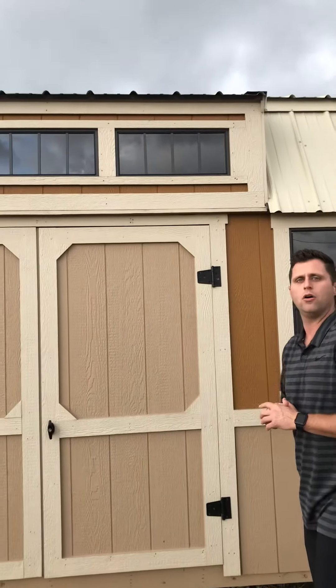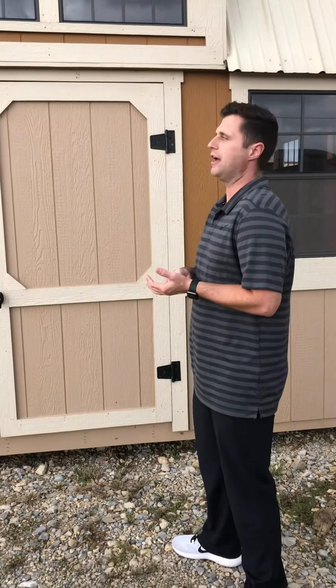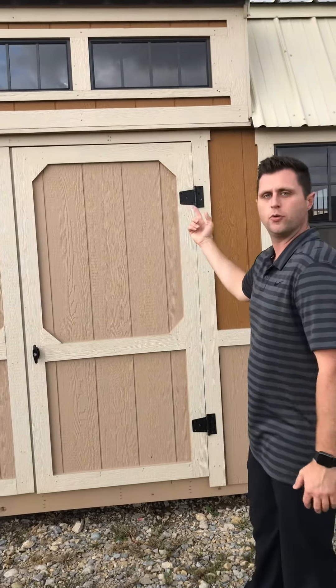We've also added our new dormer option. These come in at $650 per dormer, and you can add it to both sides if you wish.